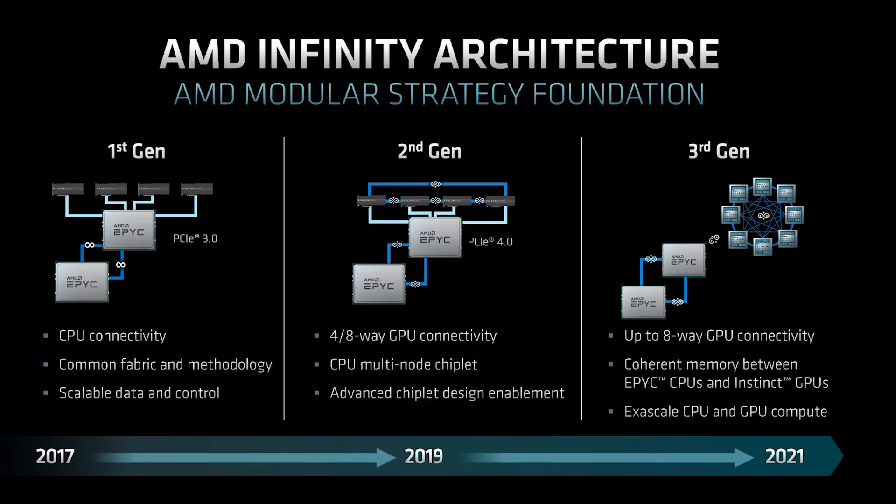I personally think AMD are going to absolutely demolish the data center space. Getting data from the CPU to the GPU and having everything communicate harmoniously is a big deal. I'm glossing over the CDNA details a bit here since I'm not sure how much of my audience is interested — if you are, leave a comment below. For now, let's move on to Zen.